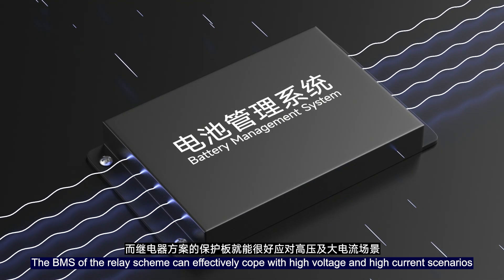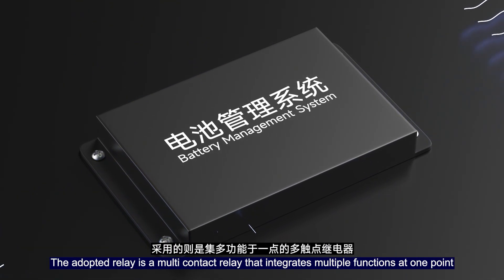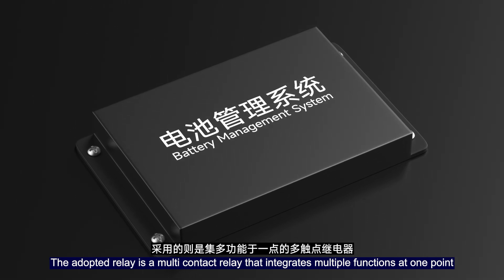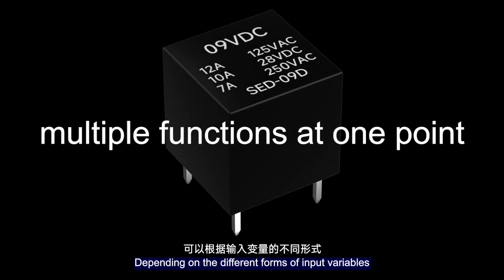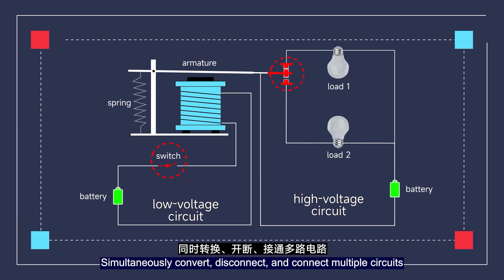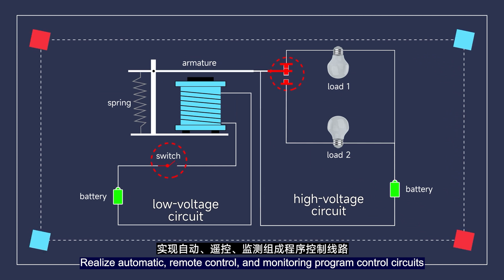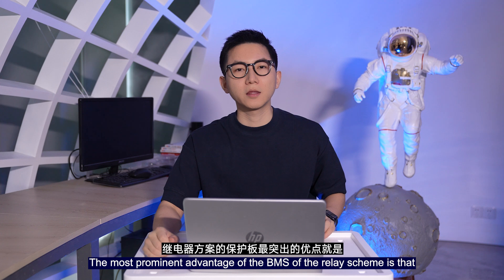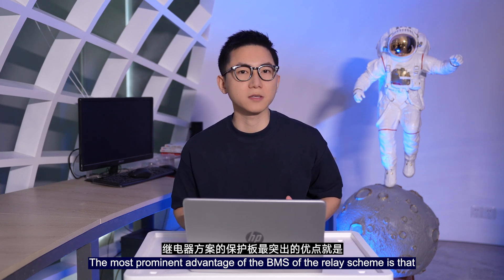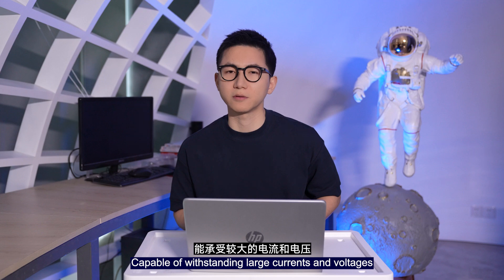The BMS of the relay scheme can effectively cope with high voltage and high current scenarios. On a relay-scheme BMS, the adopted relay is a multi-contact relay that integrates multiple functions at one point. Depending on the different forms of input variables, it can simultaneously convert, disconnect, and connect multiple circuits, realizing automatic, remote control, and monitoring program control circuits, thus achieving automatic operation.